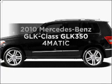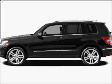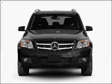Presenting the 2010 Mercedes-Benz GLK Class. Find everything you want in a ride under one roof with this vehicle.